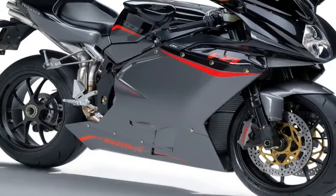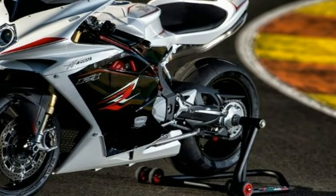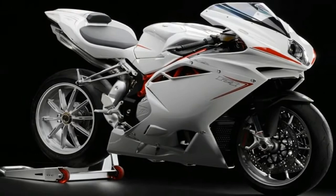The F4RC is fitted with a high-end electronics package consisting of 3 gyroscopes and 3 accelerometers to inform the ECU of the bike's dynamic attitudes. Among many customization options, a rider can adjust throttle sensitivity, engine braking, and engine response.